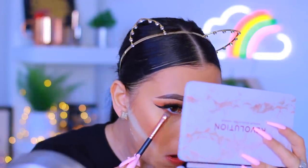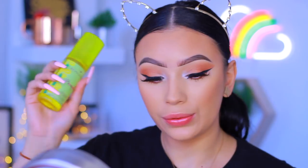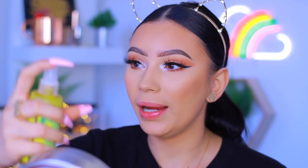Moving on to highlighters - these are from Makeup Revolution. I'm using the one in the shade Just My Type, which is a more golden shade. The other one is more rose gold. Before applying the highlighter, I'm going to set my face with the I Love Revolution Super Pineapple Brightening Makeup Spray - I didn't know that I Love Revolution is actually a sister brand to Makeup Revolution. This was exclusive to Ulta online. It legit smells like pineapple Fanta soda - it's amazing.